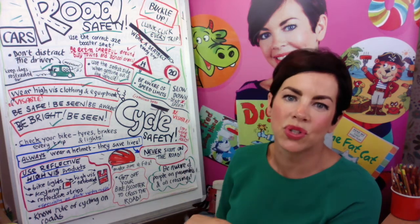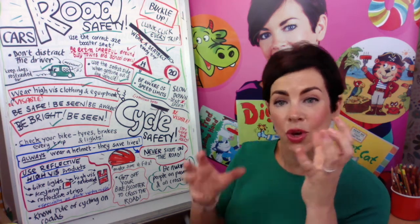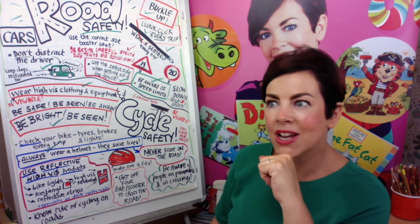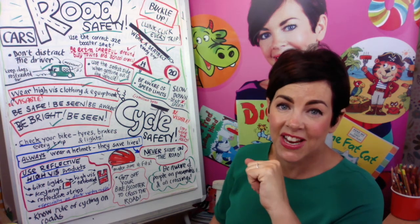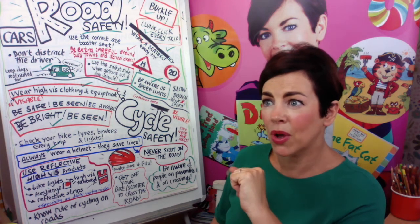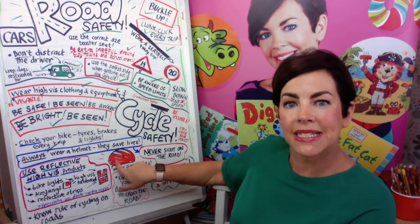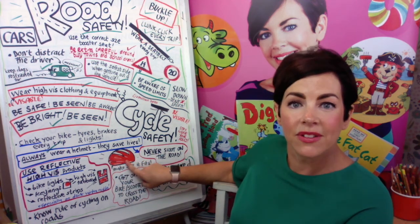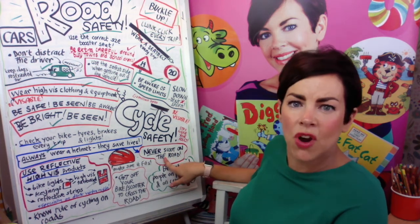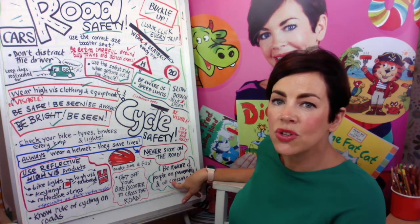Use reflective, high-vis products — there are flashy bits for your bike, bike lights, flashy key rings for your backpack, and high-vis tabards that grown-ups use on dark wintry nights. Also make sure your helmet fits correctly. Some of you have your favourite helmet but it's from three years ago — your brain grows, so there's no point having a helmet that starts back here, you need a new one that fits right onto your skull. Your skull is very thin and your brain floats on liquid to protect it.